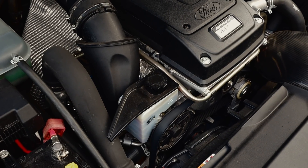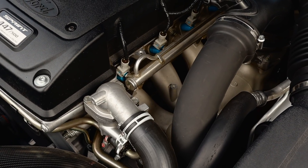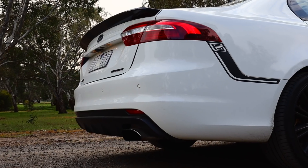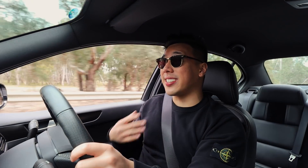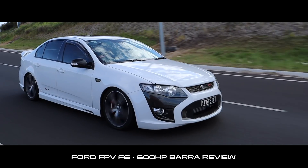Most people are quick to judge and say that the motor has been completely lifted from the FPV F6, but Ford denies this completely. With a high compression motor, the components added from the FPV range include bigger injectors, a thicker intercooler, a larger turbocharger, a completely redesigned exhaust, and a beautiful carbon fiber cold air intake. The Sprint makes 370 kilowatts on overboost and 325 kilowatts in normal mode. This is blisteringly fast compared to the previous FPV F6, which only made 310 kilowatts.